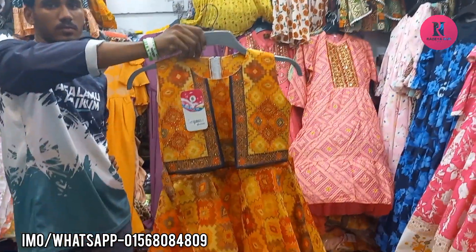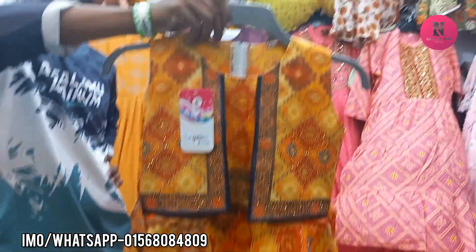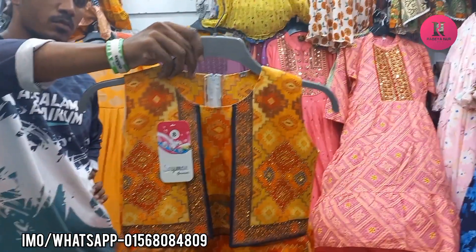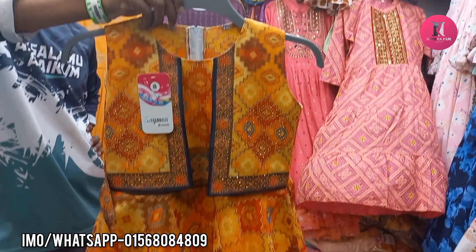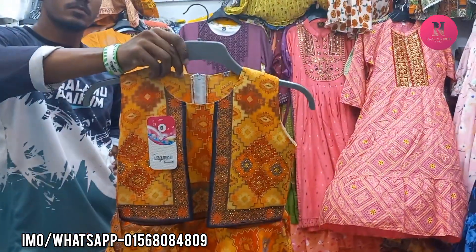We are looking at $10,000. We are looking at the same design for the product. How much is the product? $10,000. $20,000 for the product, so that's $10,000.